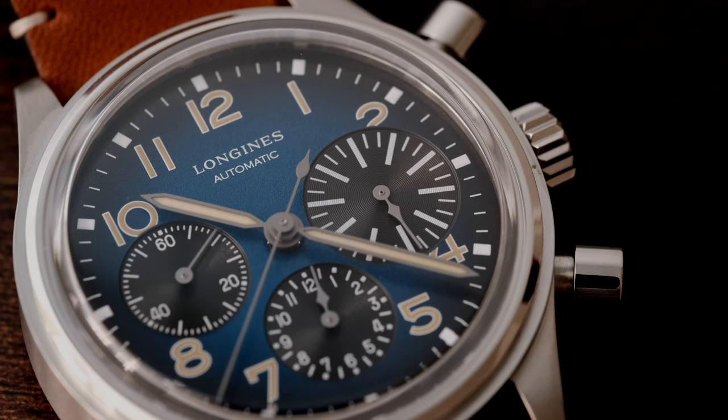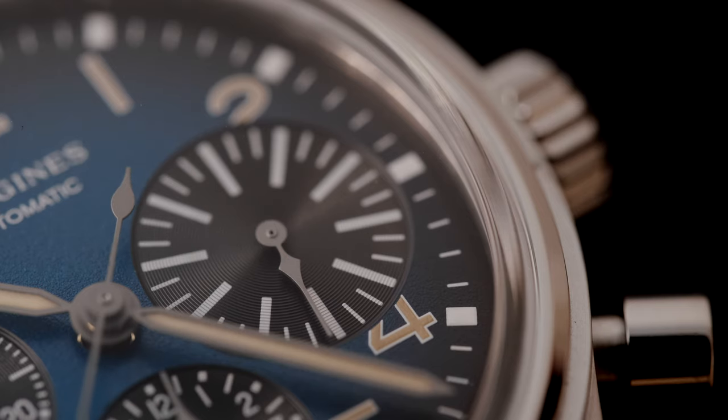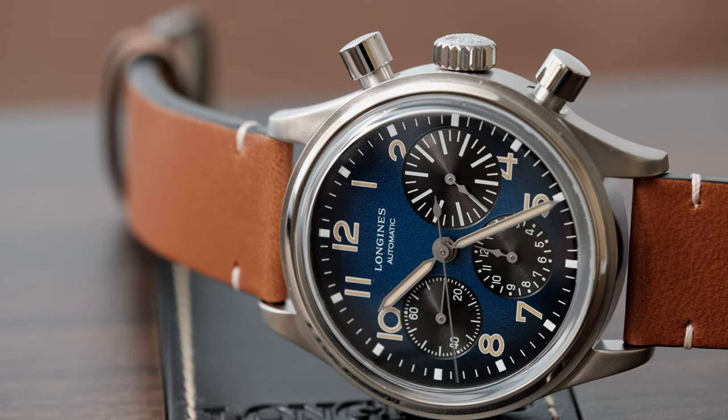Of course, I can't go without mentioning the big eye subdial that you'll notice at the 3 o'clock side of the dial. It's just slightly larger than the others, like a big swollen eye. And guess what? No date wheel on the dial. Massive win.